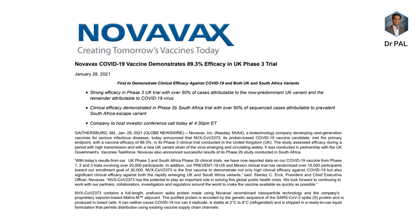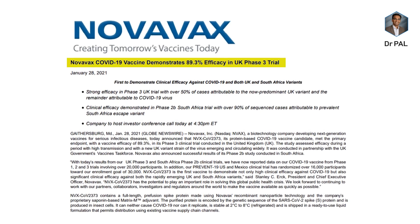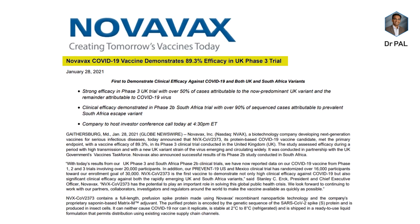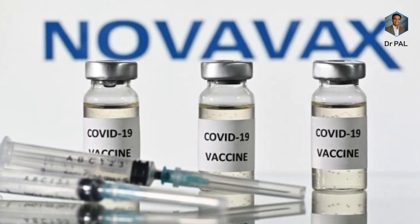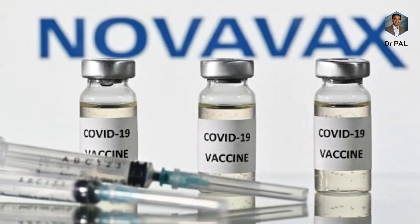When you combine those two numbers, the average comes to about 89.3% efficacy. But importantly, the 96% efficacy against the original Wuhan strain is the best result so far, compared to the 94–95% efficacy of mRNA vaccines. The efficacy dropped from 96% to 89% because most patients were infected with the UK variant mutant — which is actually good news, because it shows this vaccine will work for UK variants as well.